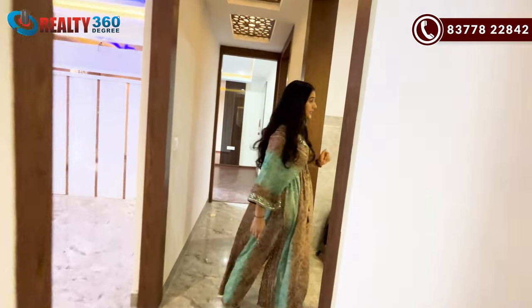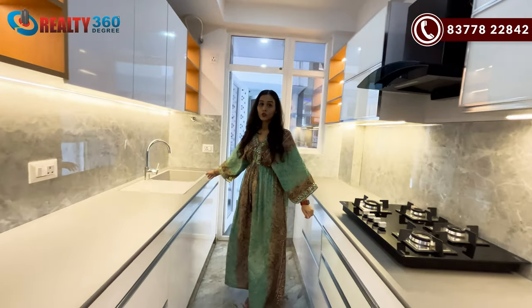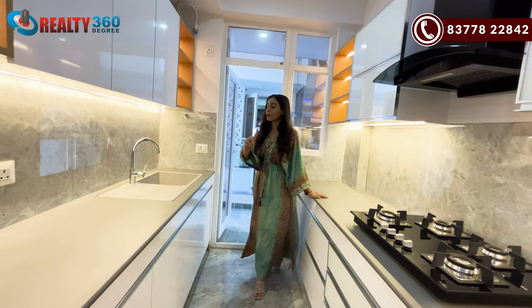This is your kitchen. The kitchen is with your utility area.